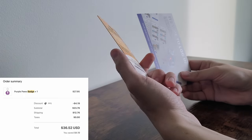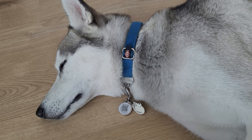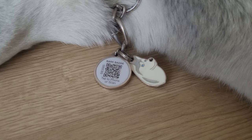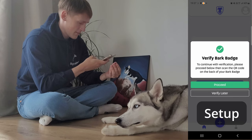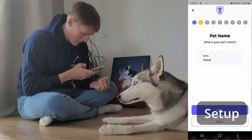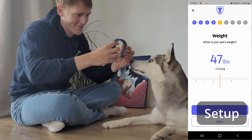The easiest way I can summarize the Bark Badge is by comparing it to a regular tag. It's like taking a regular tag and putting a link to your profile page on it. It's not much but it's definitely a one-up from a regular tag. To set it up you first have to scan the Bark Badge with your camera and then you can go through a nine-step process to fill in as much information as you feel comfortable.